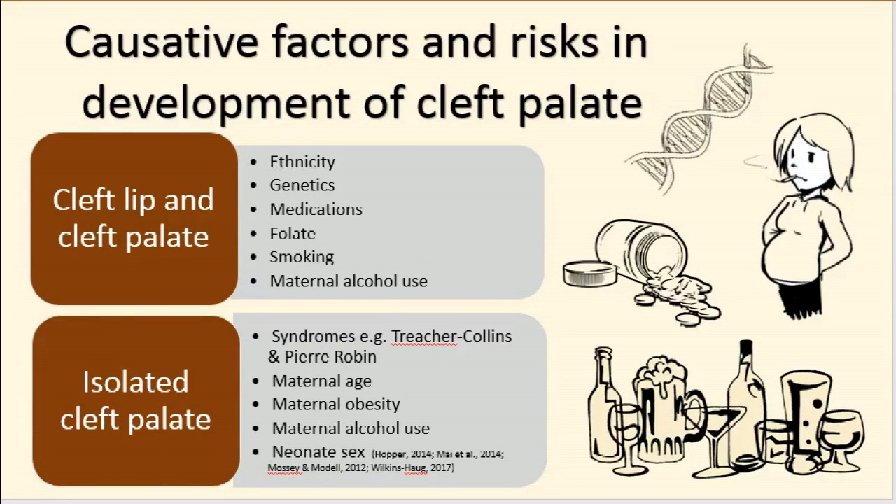It is uncertain what the effect of maternal age and obesity is upon cleft palate; however, prevalence is increased in these maternal populations. Isolated cleft palate is higher in females than in males, and the reverse is true for cleft lip involvement.